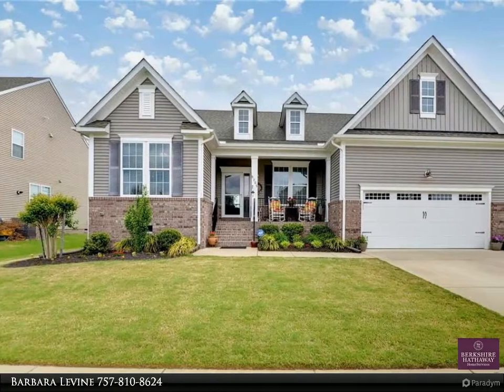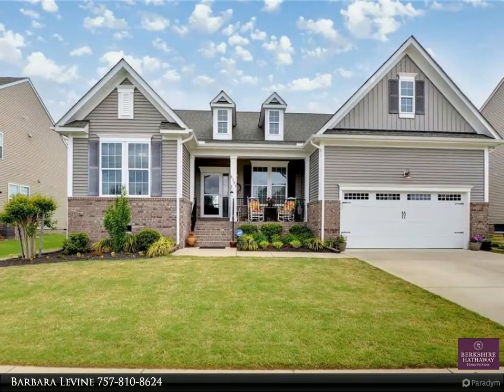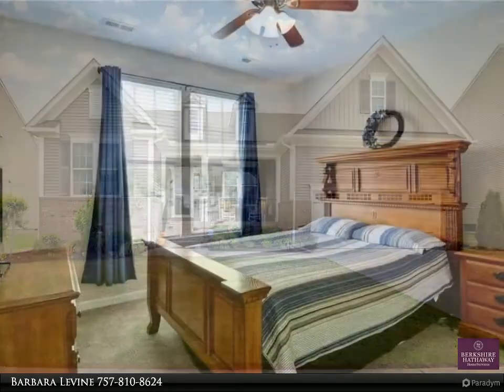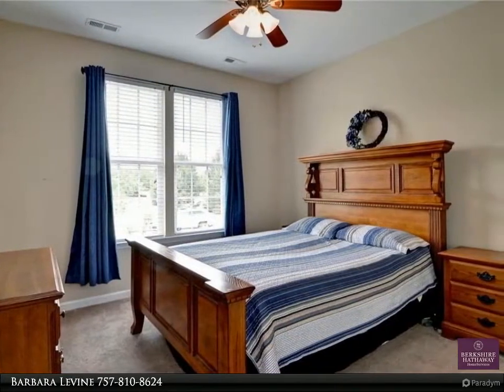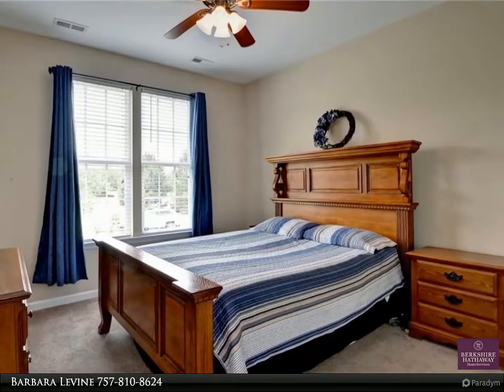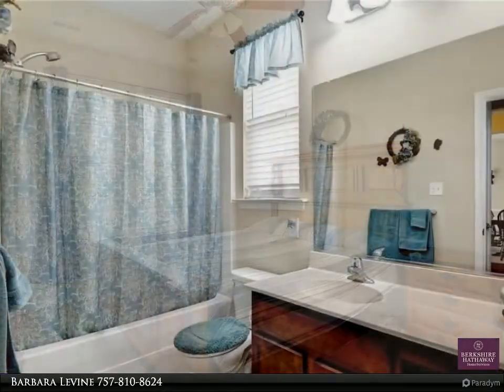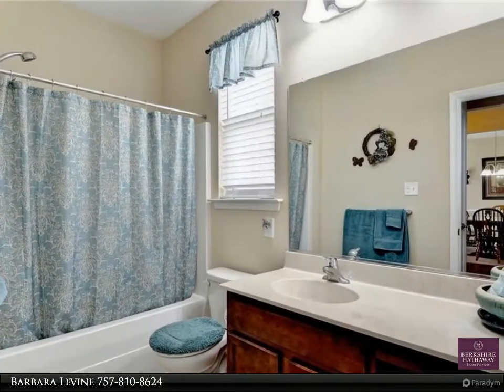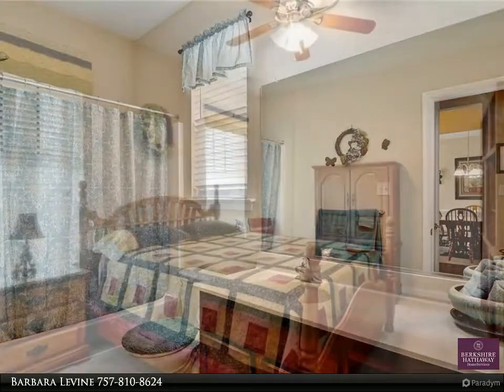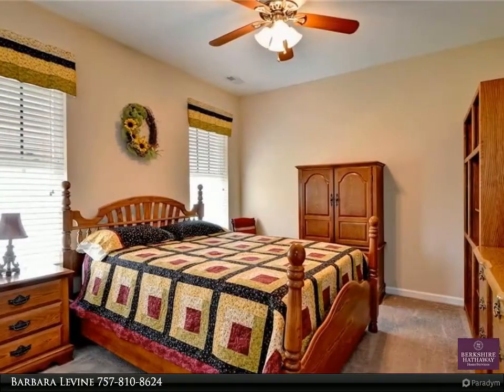This Berkshire Hathaway HomeServices Town Realty property video is presented by Barbara Levine. Bright open floor plan, great location at the front of the neighborhood across from forever green space. Enjoy sitting on your serene front porch, cook wonderful meals in your huge kitchen with granite counters and fabulous island plus cabinets galore. Kitchen opens to the great room and large eat-in area and screened porch.